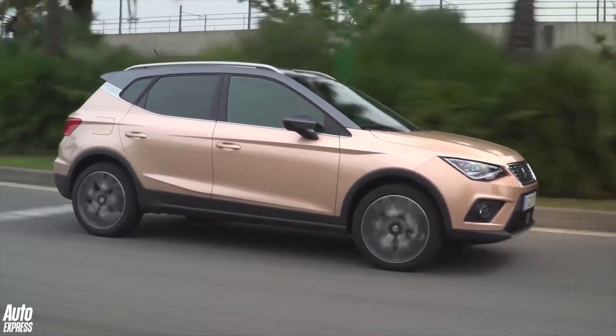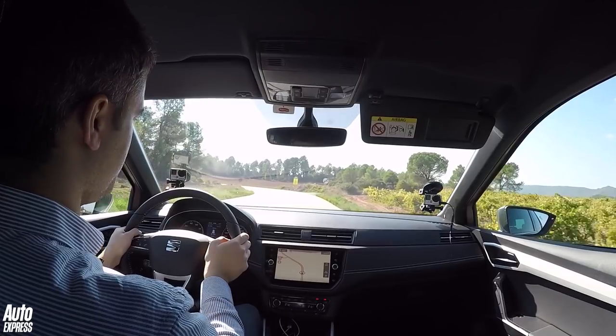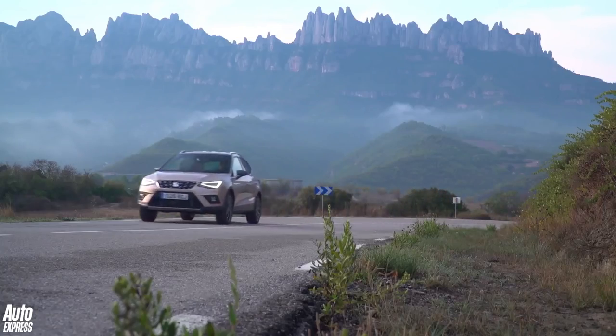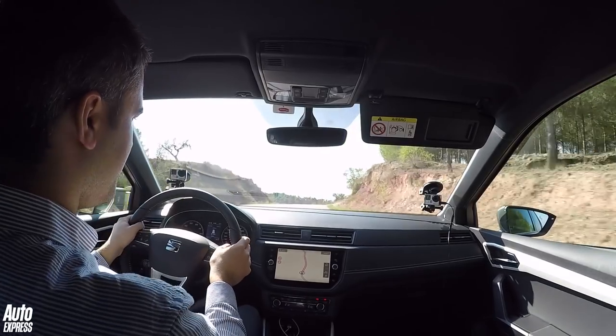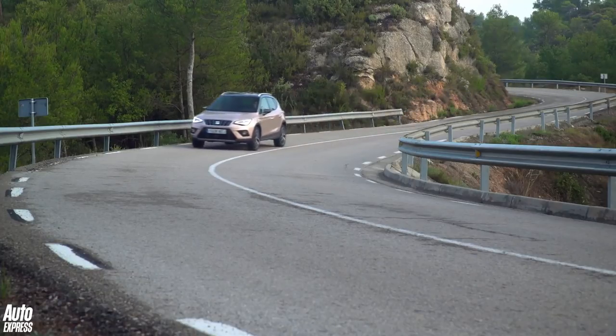And while the Ibiza set a good benchmark, this car's slightly raised ride height offers a much more comfortable ride. But the Arona doesn't trade off on handling — it corners quite nicely and body control is tight. That extra suspension travel means it rides better than the Ateca and arguably better than the Ibiza as well.